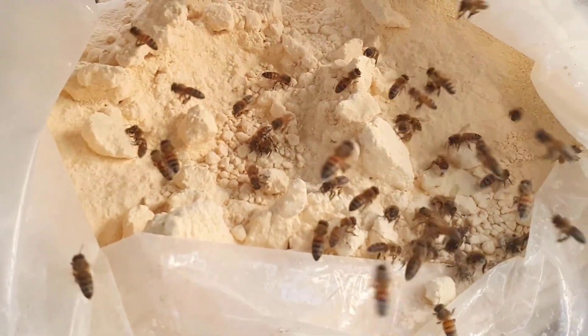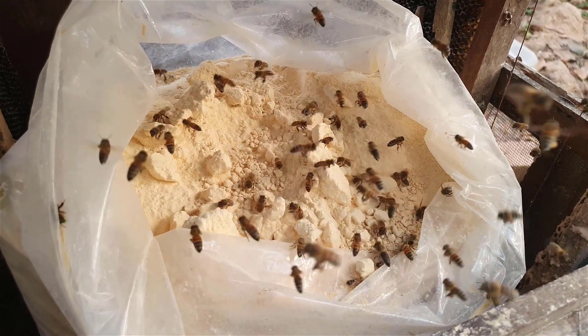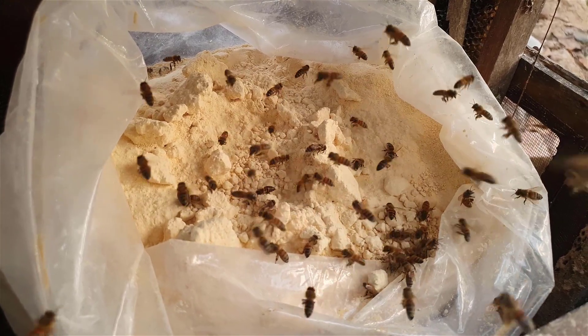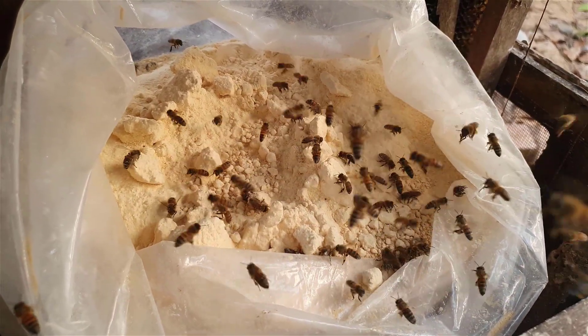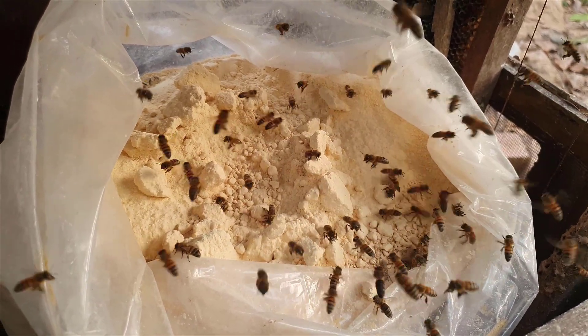Bee pollen: bees collect pollen in their pollen baskets and carry it back to the hive. Worker bees combine pollen, honey, and glandular secretions and allow it to ferment in the comb to make bee bread. The fermentation process releases additional nutrients from the pollen and can produce antibiotics and fatty acids which inhibit spoilage.